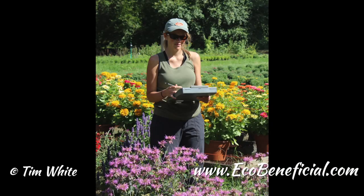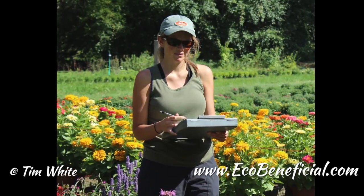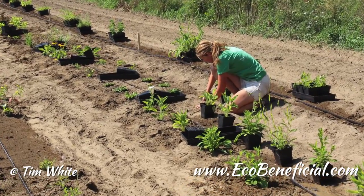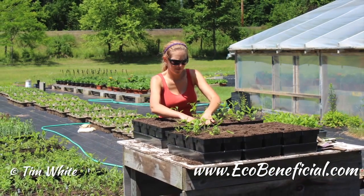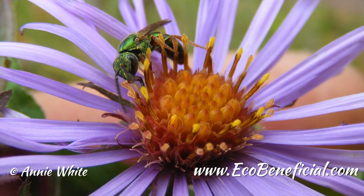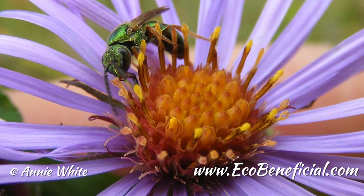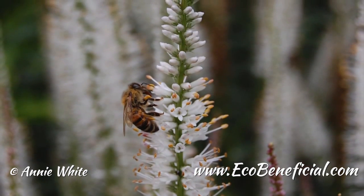Penstemon digitalis versus the very commonly used cultivar 'Husker Red' — how did that do? I didn't see a difference between those two. Again, that's an example where the flowers and plant form seem very similar, but the leaves and stems give it the name 'Husker Red' — a deeper red, almost purple hue. So there I did not see a difference. But this is just about attractiveness — it'll be very interesting next summer to see if maybe they're equally attractive but not providing as much nectar or pollen.